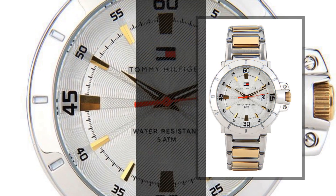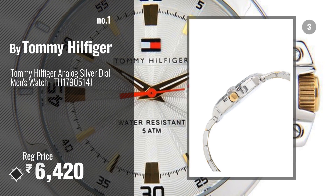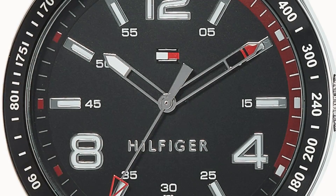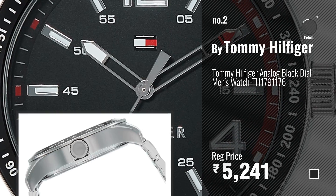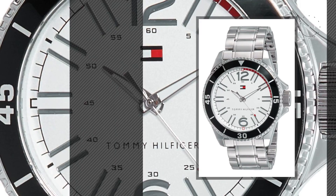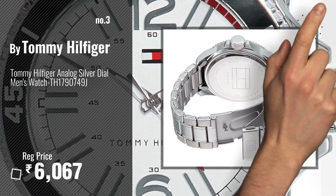Number one: most popular Tommy Hilfiger watch. Watch this video and choose your favorite. Number two: another great product by Tommy Hilfiger. Number three: get your favorite watches now — just click the circle in the corner.